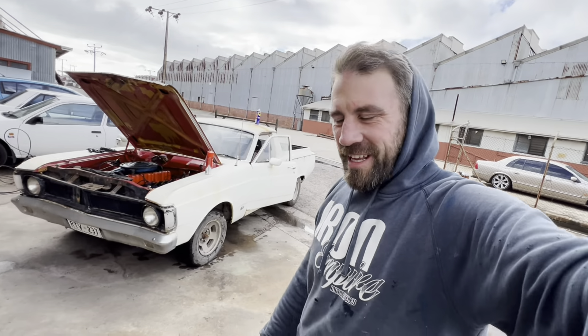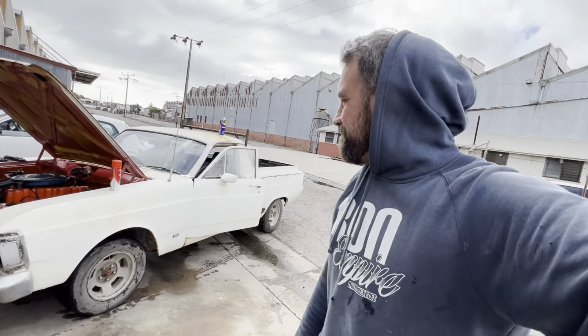G'day guys, Mark here from 9Empire. In this episode we get this Vita six-cylinder XY Falcon Utility up and running. Maybe — I haven't tried yet.